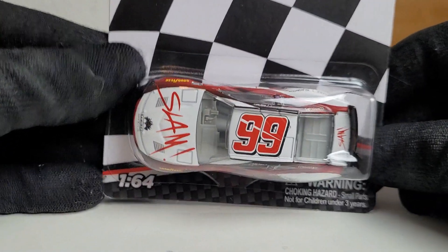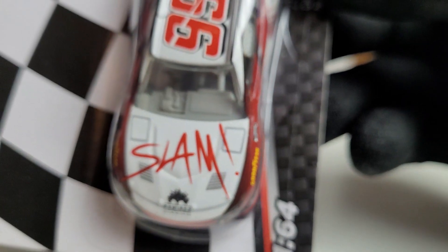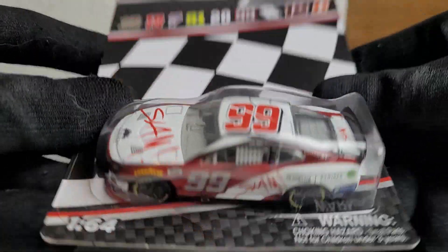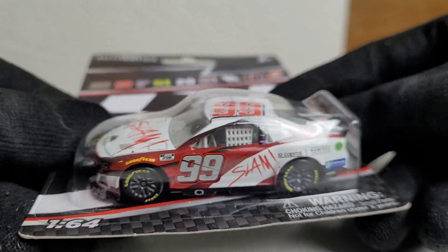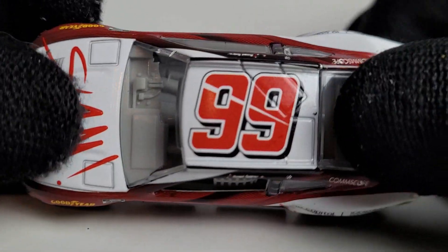We are going to be talking about the one and only Mr. Daniel Suarez in his 2022 SLAM Chevrolet Camaro for the NASCAR Cup Series and Trackhouse Racing. Alright guys, we got this diecast out of its box and yeah, this is definitely a car I was not expecting to see.